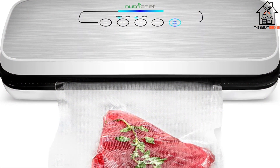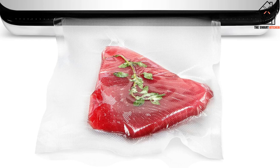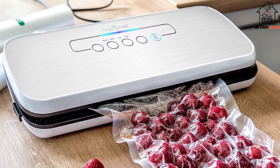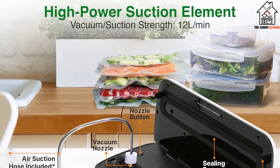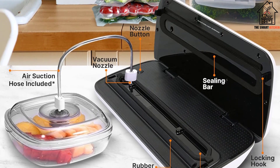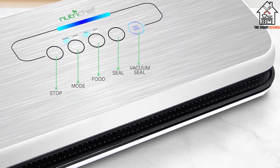You will also love the two sealing modes, which preserve both moist and solid food. This is one of the most affordable vacuum sealers for liquids despite the smart design and high-quality performance. The product comes with waterproof and reusable bags, which preserves the freshness and taste of your drinks and food. To keep your food safe and prevent bacteria buildup, ensure you clean this machine after use. Cleaning it is super easy since all you need to do is wipe it with a clean cloth.